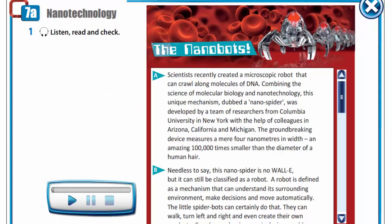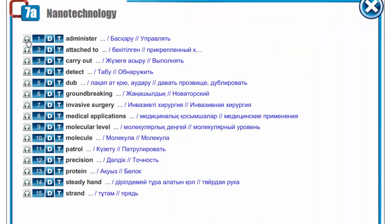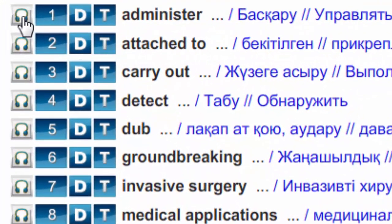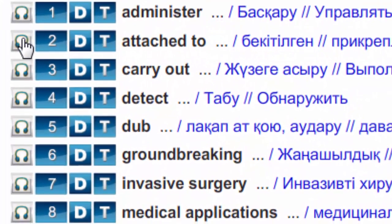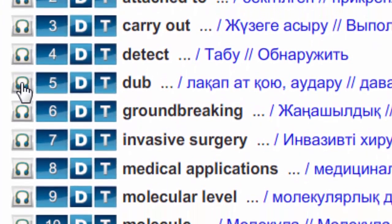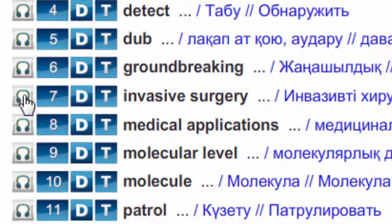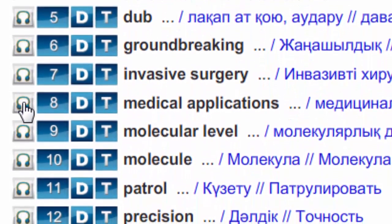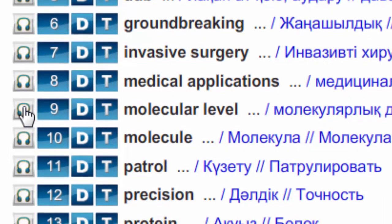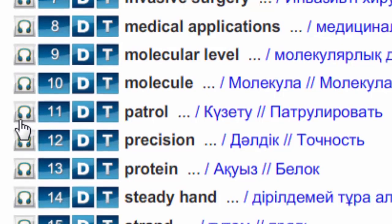Before reading the text, let's get acquainted with new words. Listen to them and write down in your vocabularies. Administer. Attached to. Carry out. Detect. Dub. Groundbreaking. Invasive surgery. Medical applications. Molecular level. Molecule. Patrol.